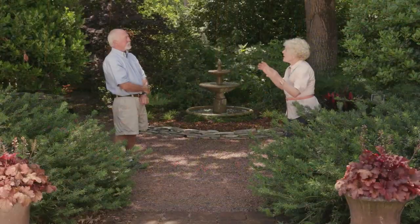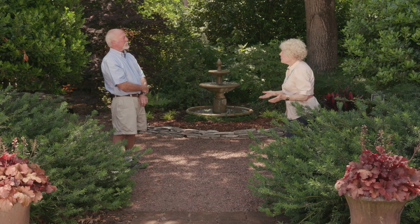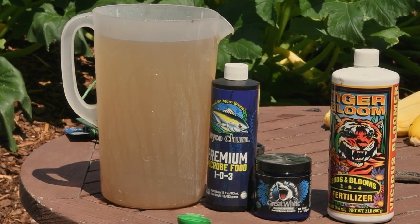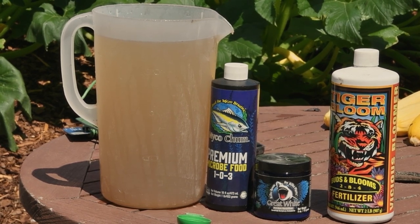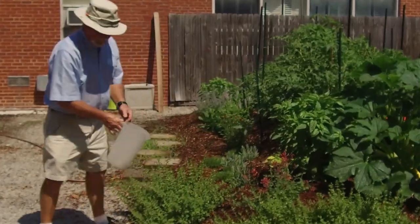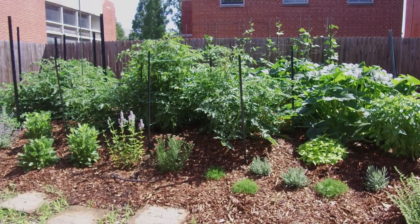You have tried over the years and found certain inoculants that you add to all the beds. One is called Great White — it's a mixture of about 25 different fungi that you just mix with water when you plant. Then I follow up with food for the fungi, which is a kelp extract and molasses, and I do that on a monthly basis. The results speak for themselves.